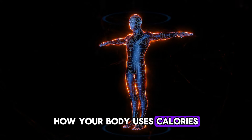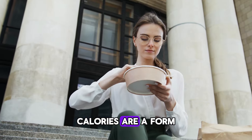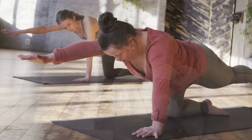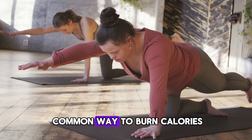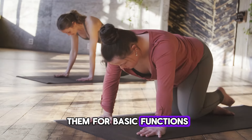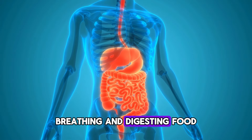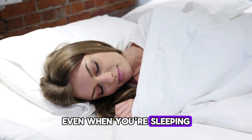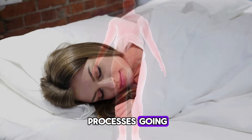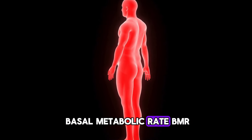How your body uses calories. Calories are a form of energy used by your body for all its activities. While exercise is a common way to burn calories, your body also uses them for basic functions — making your heartbeat, breathing, and digesting food. Even when you're sleeping, your body burns calories to keep these essential processes going. This rate of burning calories at rest is known as the basal metabolic rate, BMR.